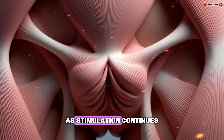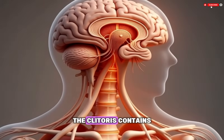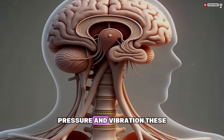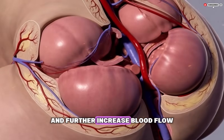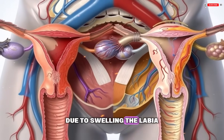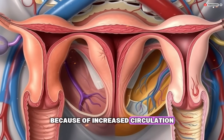This muscle engagement is usually unconscious and increases as arousal builds. As stimulation continues, nerve endings in the clitoris and surrounding tissues send stronger signals back to the brain. The clitoris contains thousands of sensory nerve endings, making it highly sensitive to touch, pressure, and vibration. These signals reinforce arousal and further increase blood flow. The clitoris may become more engorged and slightly retract under its protective hood due to swelling.